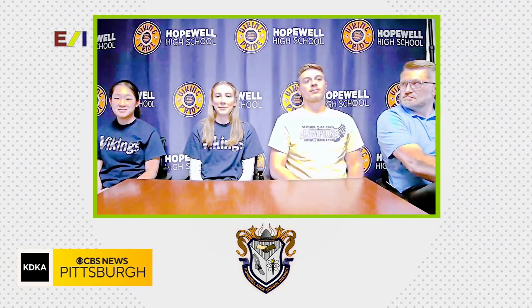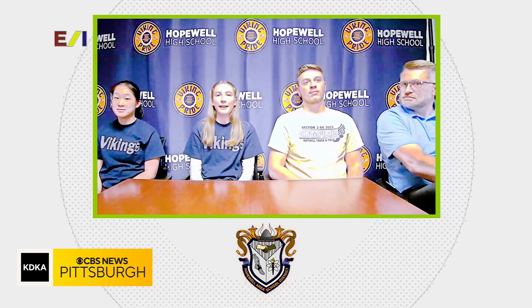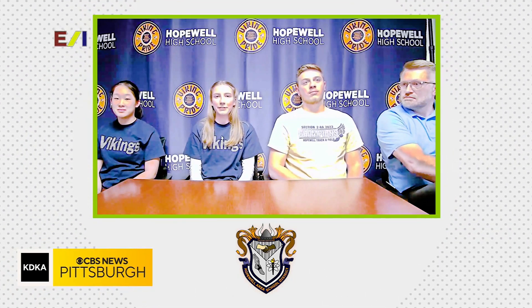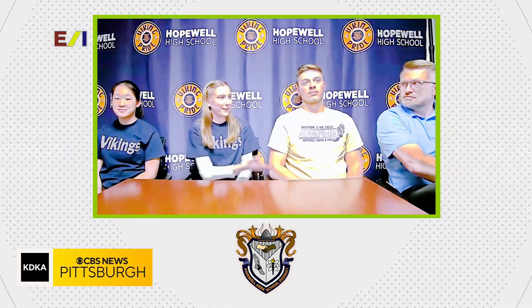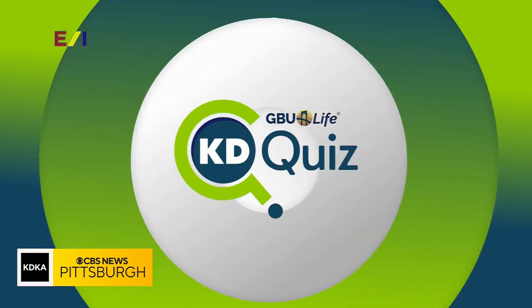Hi, my name is Lily Weber and I'm a senior. I'm a part of class club of 2024, NHS, mock trial, Spanish club, Hopewell Viking Musicals, and I'm the senior drum major. And this is our amazing coach, Mr. Nelson, who's helped us along the way. I'm really thankful for him.